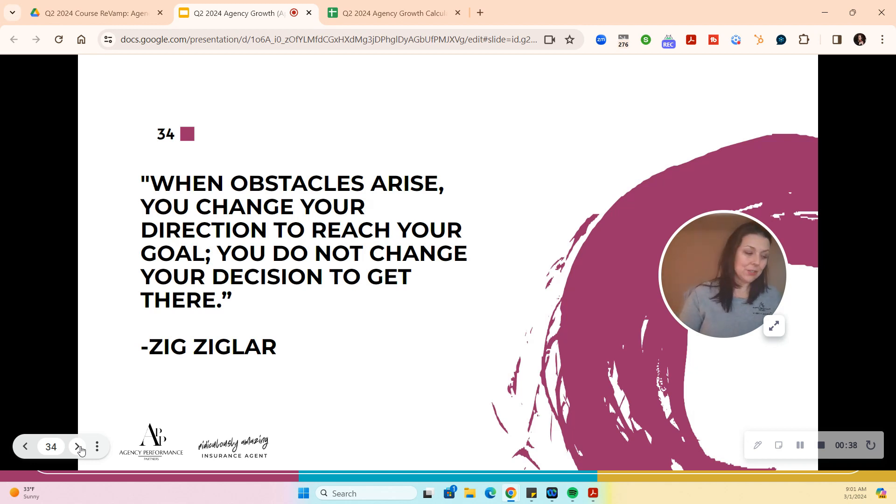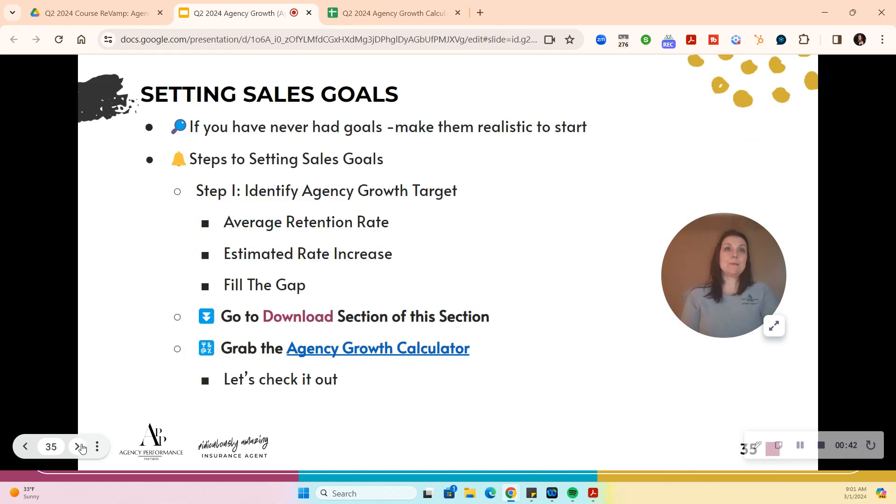Setting goals: if we've never had sales goals, we have to make them realistic to start. You can't go straight to best practices or you're going to fail. That's like saying I want to lose weight and by next week I need to be 50 pounds lighter — that's not the definition of success. The definition is getting stronger and better every day. So we have steps to setting sales goals.